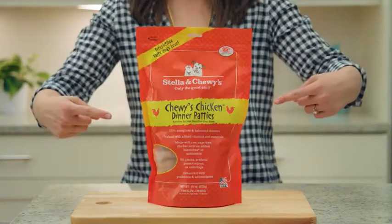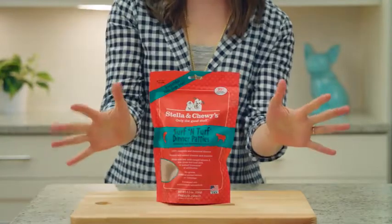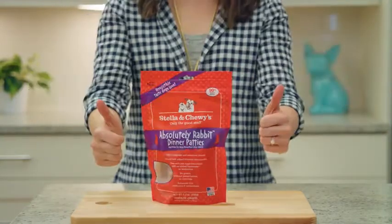Such as grass-fed beef, cage-free chicken, and organic fruits and veggies. Stella and Chewy's never uses any ingredients from China. These patties undergo our patented HPP food safety process to remove harmful bacteria.